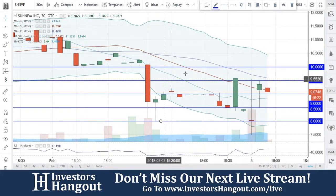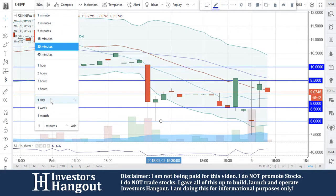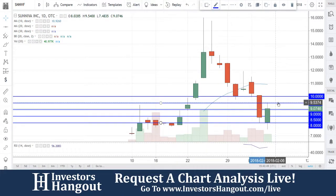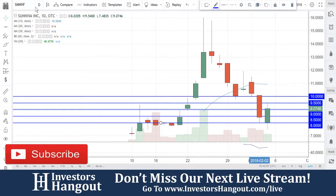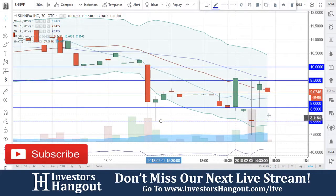On the 30-minute chart, what we're going to be watching for is a break of that $9.50 — to be exact, that's the 30-day simple moving average on the 30-minute chart. If you break through $9.50, you'll have a little bit of resistance around $10, but in my opinion breaking through $9.50 will be enough to really get this one going.